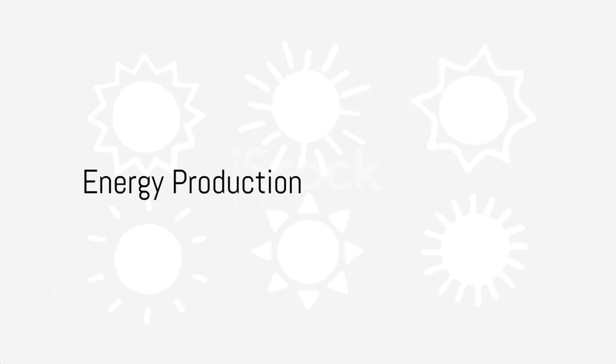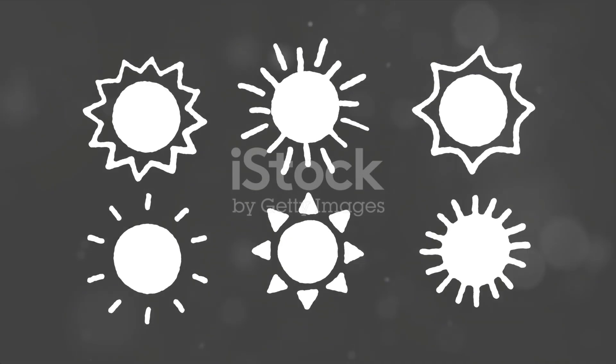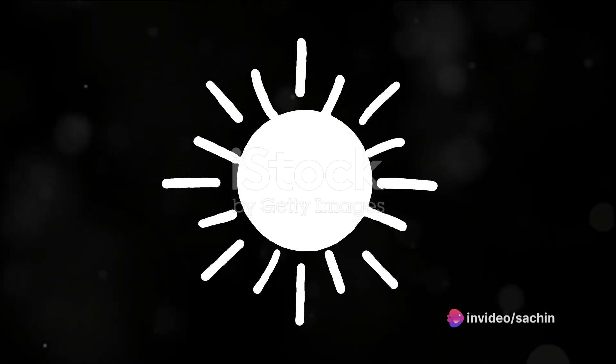We also learned how the sun produces energy through a process called nuclear fusion, acting like a gigantic power plant in the sky. This energy travels to Earth, helping plants grow, keeping us warm, and even making rainbows possible.